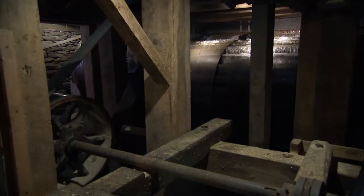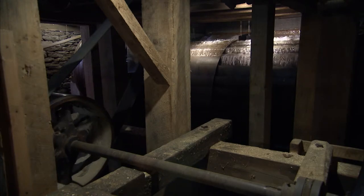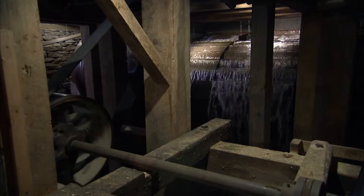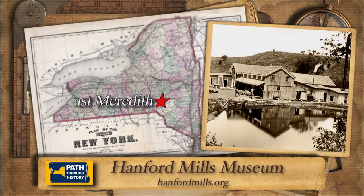The power of the past is the descriptive slogan for this 19th century mill that harnessed the power of water and produced materials and electricity for a rural community. Today visitors can witness that power firsthand at this unique stop on New York's path through history.